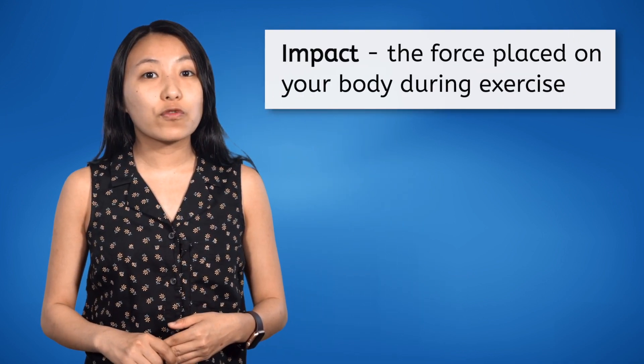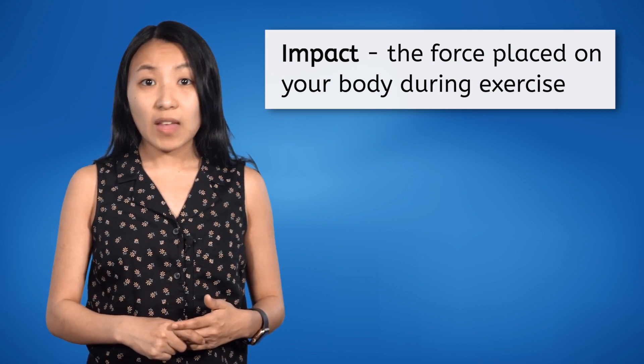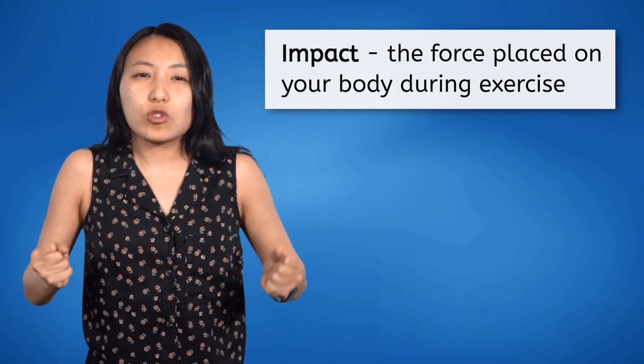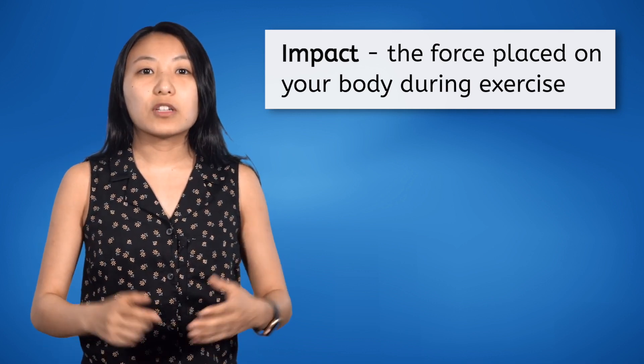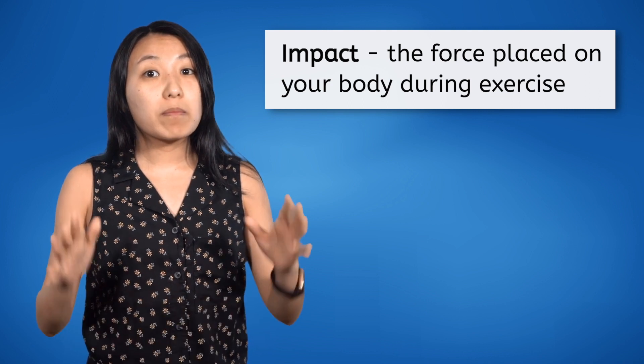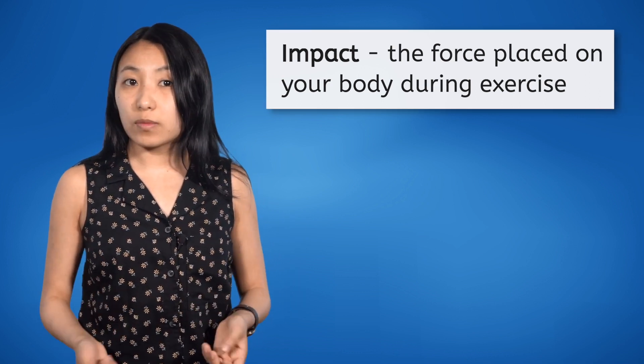The second exercise style for your final project is a low-impact workout. What is a low-impact workout? In our last lesson, we learned that impact refers to the force placed on your body during exercise. That force can come in the form of your feet hitting the ground, your muscles being strained, or your body being jolted in any way. Low-impact exercise means you are minimizing the force placed on your joints and bones.